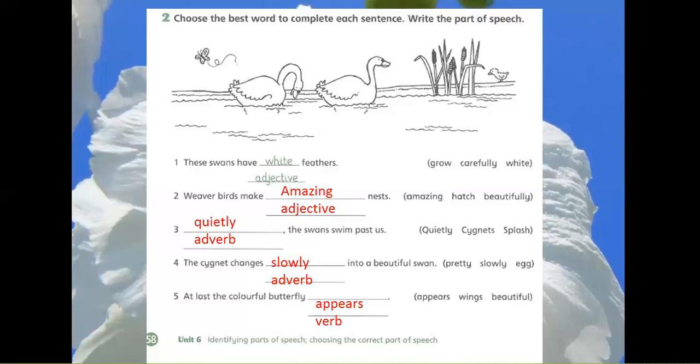3. The swans swim past us quietly. The right option is quietly and it is an adverb.